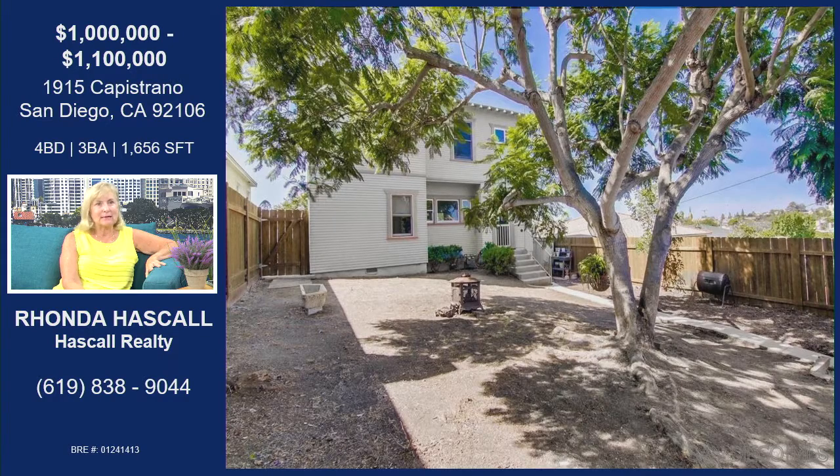Look at this backyard — there's a nice big jacaranda tree back here. Lots of space if you're a gardener or have children and want to put a play area in. There is a one-car garage with alley access. Plenty of room on the lot if you wanted to increase that to a two-car garage — totally doable.